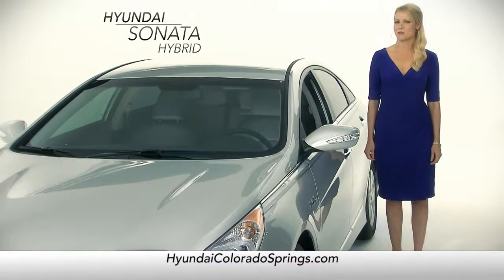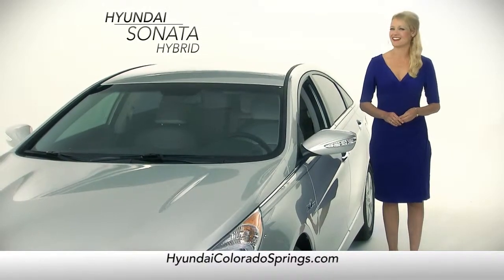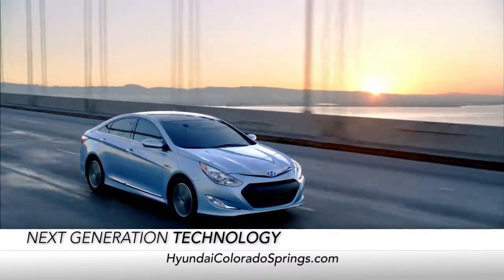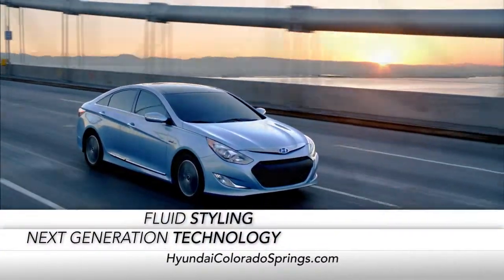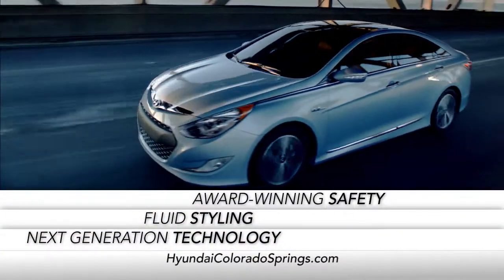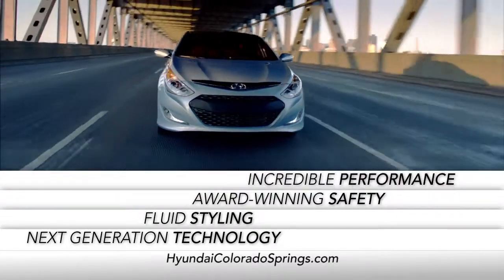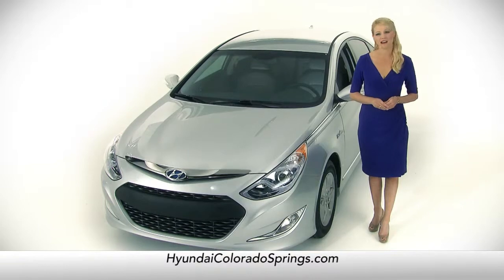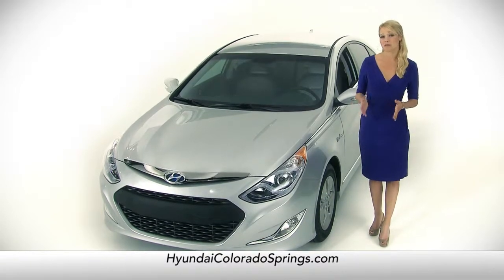With the Hyundai Sonata Hybrid, going hybrid never looked so good. This car offers next-generation technology, fluid styling, award-winning safety, and incredible performance. Of course, the first thing you want to know about any hybrid is what type of technology it employs.